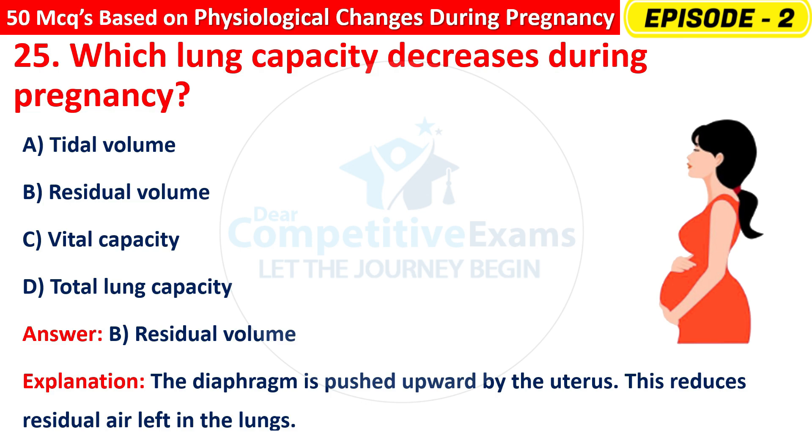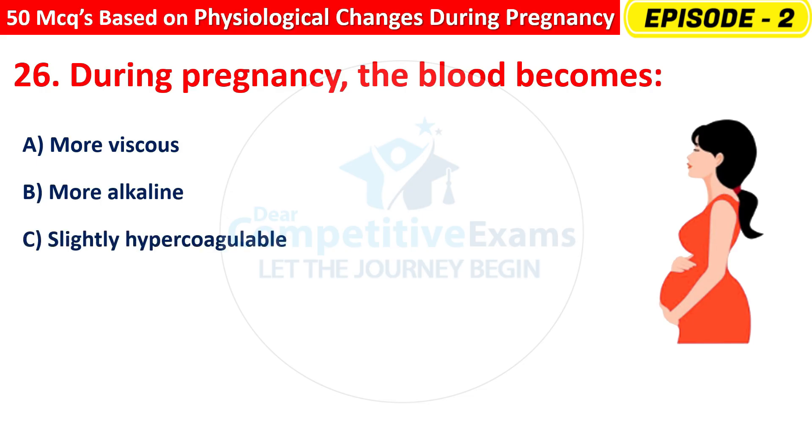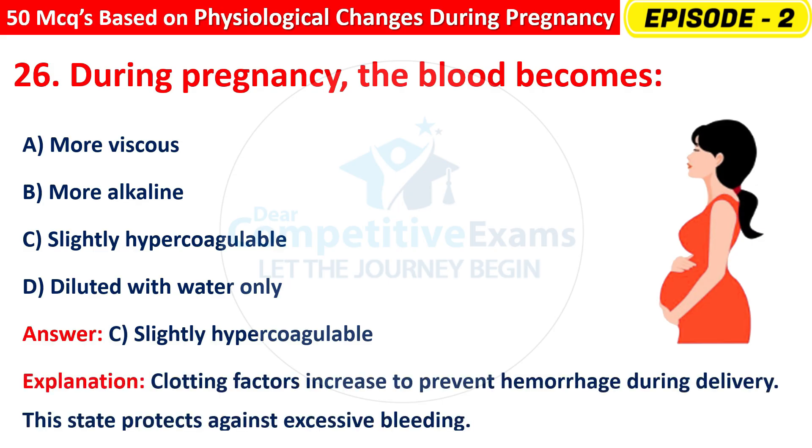Question 26: During pregnancy, the blood becomes — more viscous, more alkaline, slightly hypercoagulable, or diluted with water only? The right answer is C — slightly hypercoagulable. Clotting factors increase to prevent hemorrhage during delivery. This state protects against excessive bleeding.